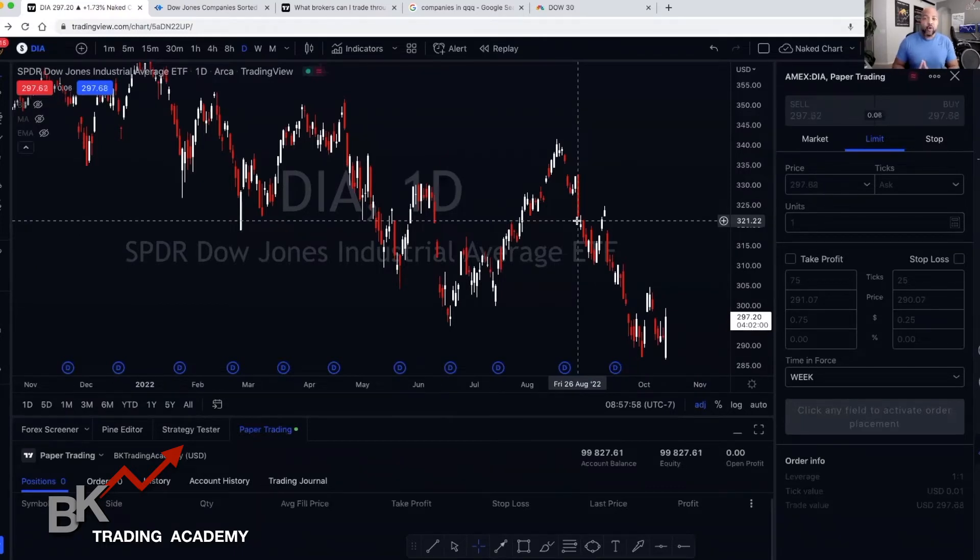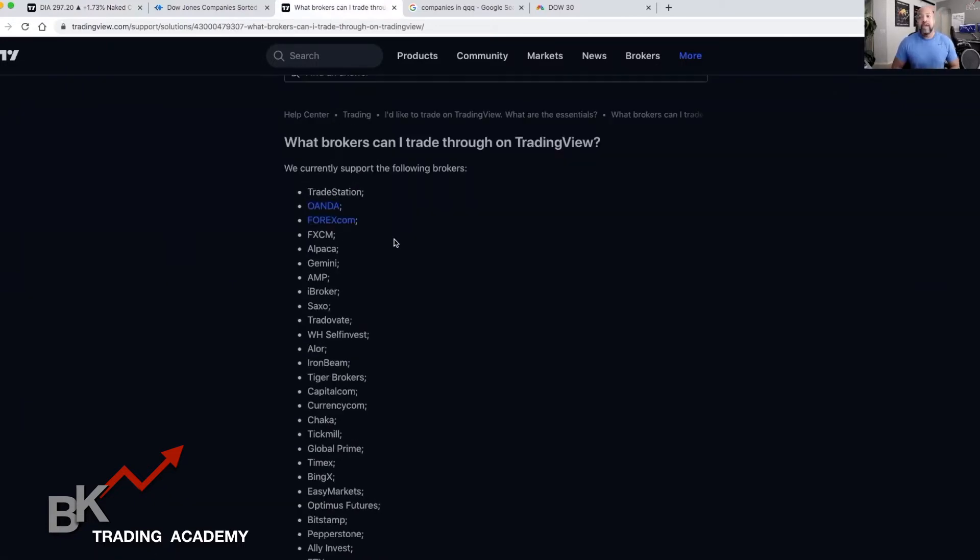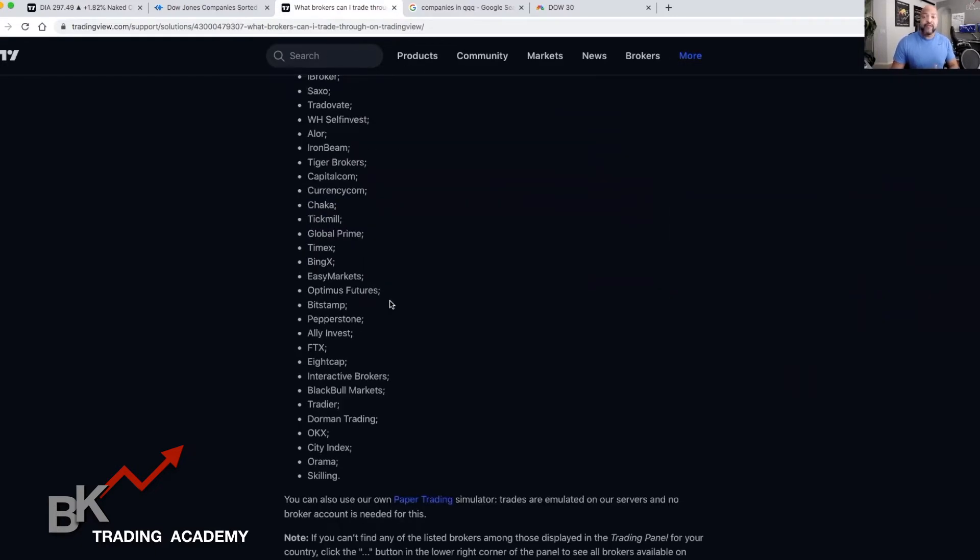Unfortunately, TradingView only has a few selected brokers that you can choose — you can't really use Robinhood or Webull or anything like that. The brokers you can use with TradingView are Oanda, which is very popular, Forex.com, FXCM, and so on. If you want to list these brokers, all you have to do is Google 'TradingView list of brokers,' or you can go to TradingView.com, click More, then search Brokers, and you'll find it from there as well.